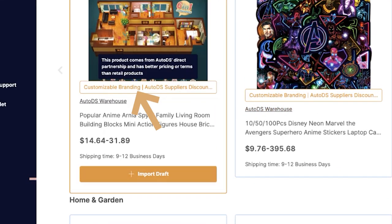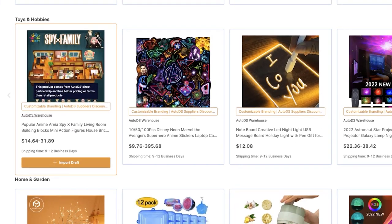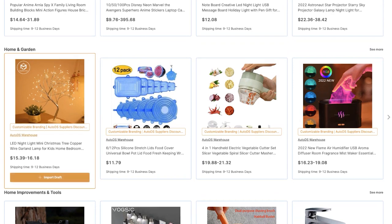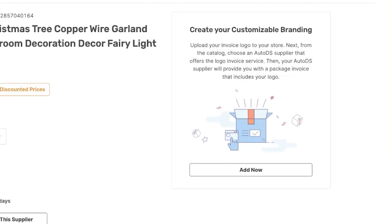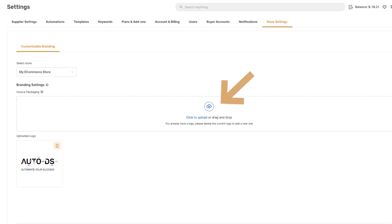Not only that, but you also have customizable branding. This comes from the AutoDS warehouse and what this allows you to do is brand your own products. Every time you ship out one of these products from the AutoDS warehouse, we're going to ship it with your store logo. You can upload your store logo under the settings menu or by clicking on any one of these products and going inside the product page. Under 'Create your own customizable branding,' you can add your logo right here, and it'll take you to the right place on the settings page.